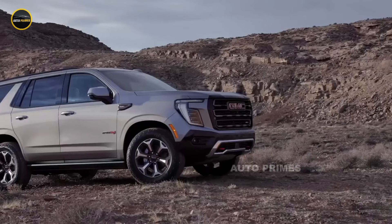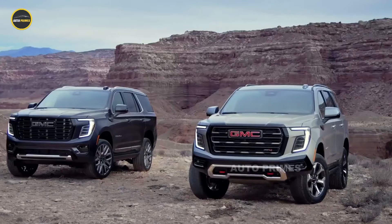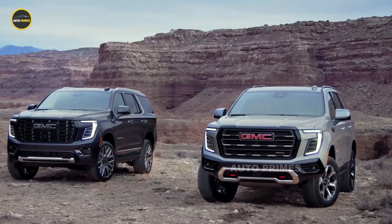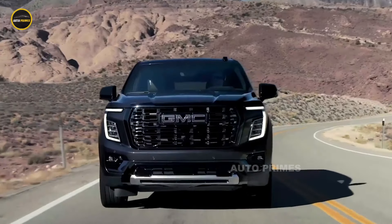Inside, the Yukon AT4 offers a premium interior that balances ruggedness with luxury. Expect high-end materials, including leather seating and a host of modern features such as a large touchscreen infotainment system, wireless connectivity, and an advanced suite of driver assistance technologies.